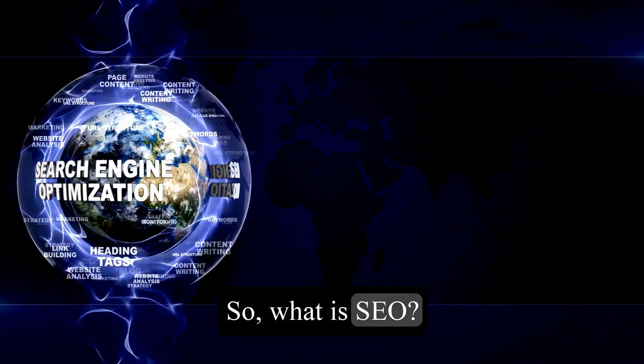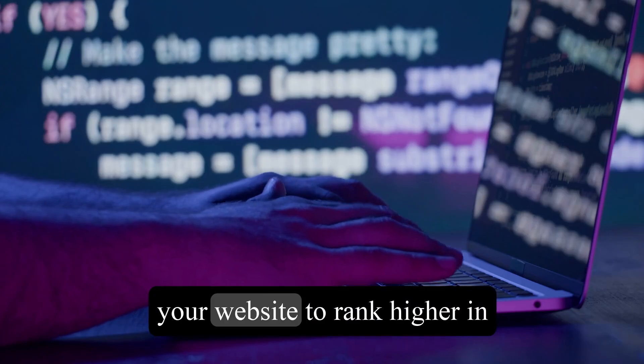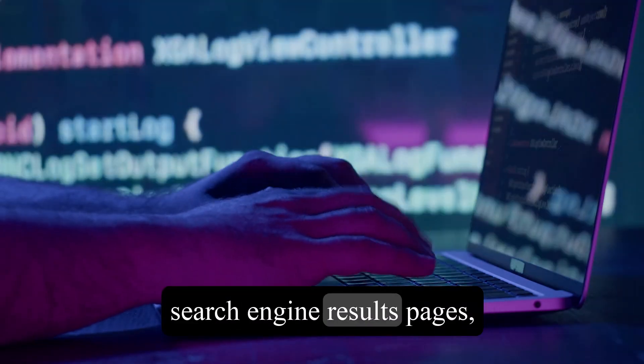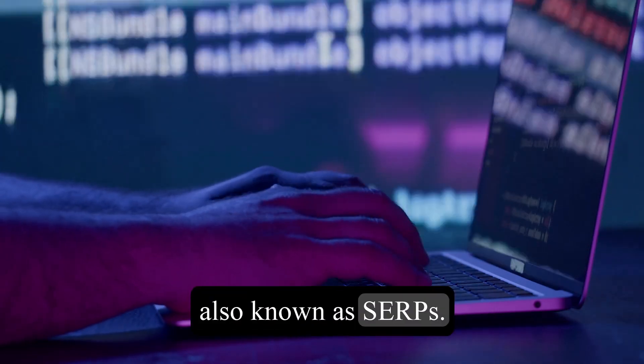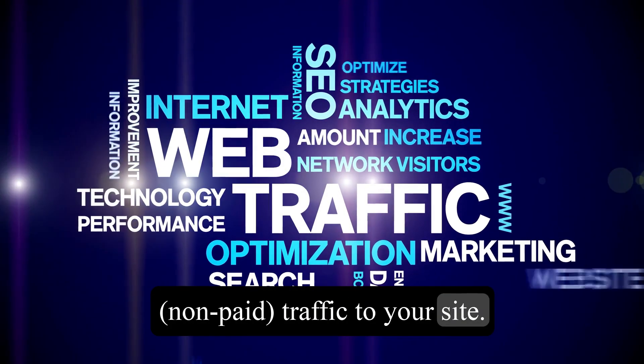So, what is SEO? In simple terms, it's the practice of optimizing your website to rank higher in search engine results pages, also known as SERPs. The goal is to increase the visibility and organic, non-paid, traffic to your site.